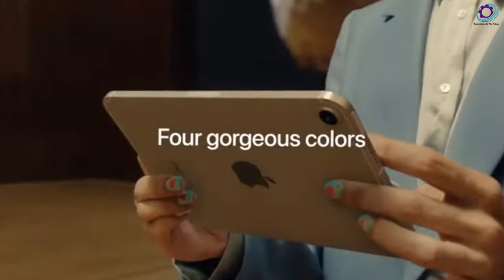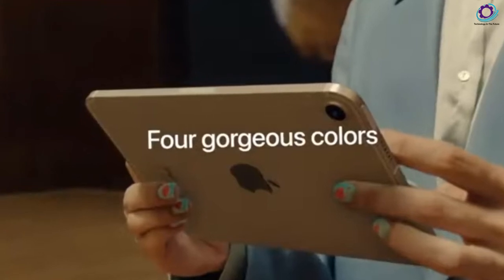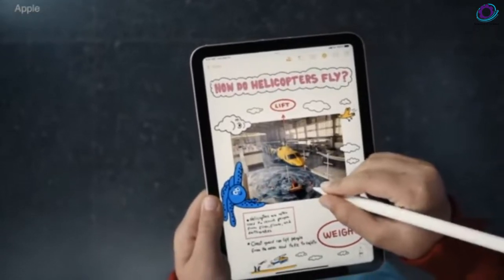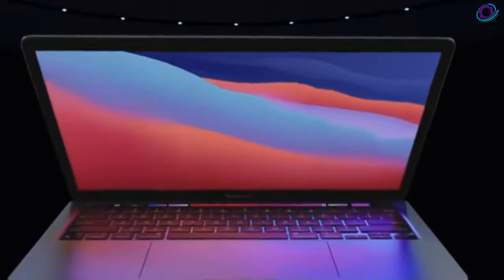The iPad mini 6 was one of the most speculative releases, plagued by tons of conflicting predictions and rumors. On one end, a group of insiders seemed certain there would be an all-new design, while on the other side, skeptics and some leaks predicted a more conservative approach.